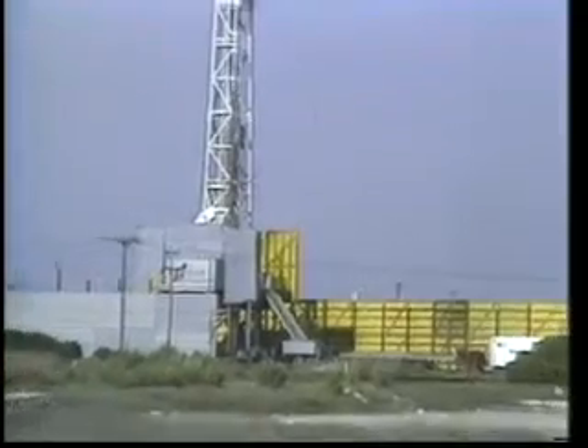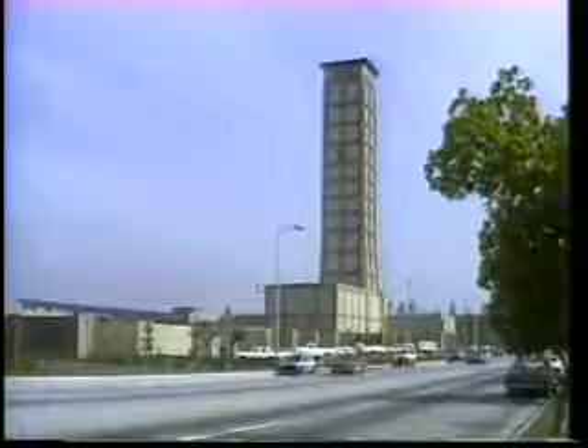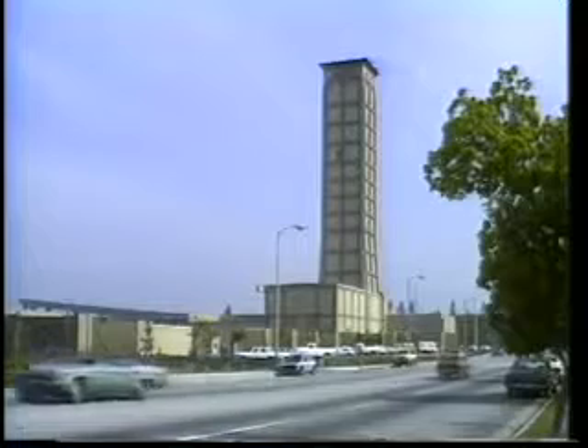Drilling oil wells in an urban area is a safe but sometimes noisy task. Therefore, drilling rigs are especially designed to muffle sound. At more permanent locations, drill sites are built to blend in with other structures in the area.